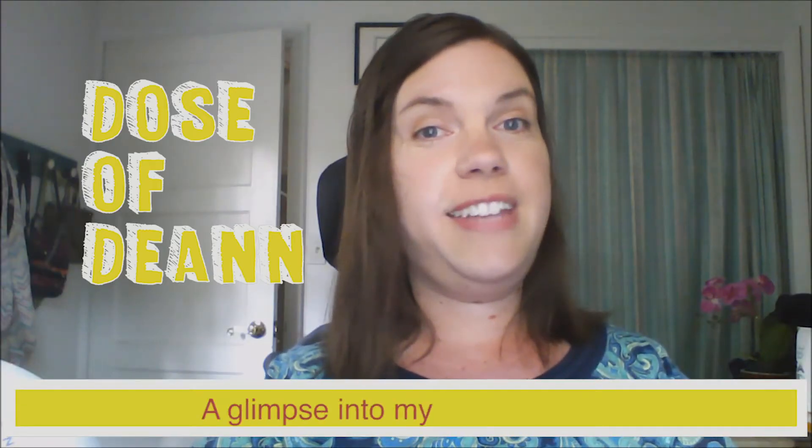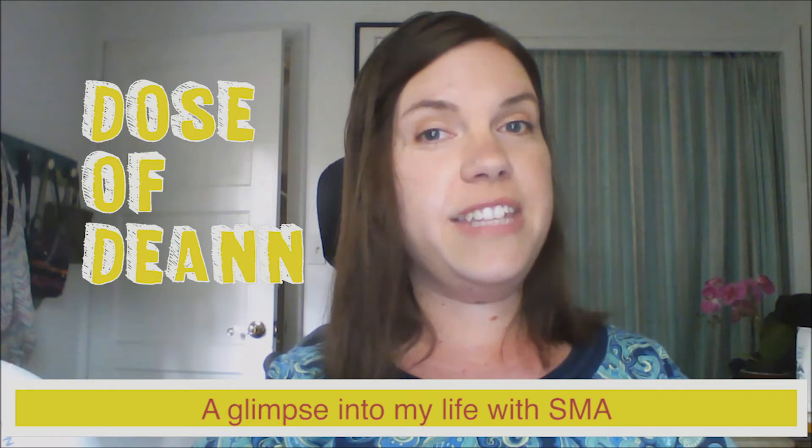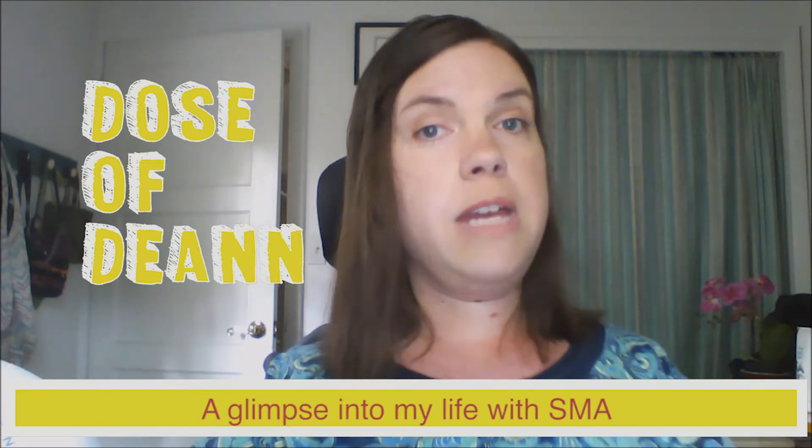Welcome to Dose of Deanne, where you'll get a little shot of what my life is like living with SMA. I'm off to get a haircut. My hair's gotten pretty long, and it's starting to get stuck behind my back when I transfer and pull my head back a little bit.